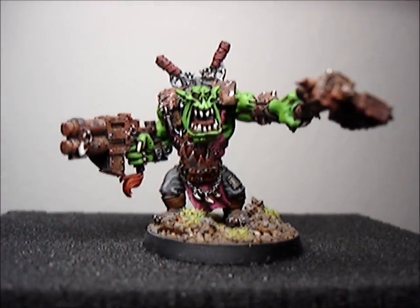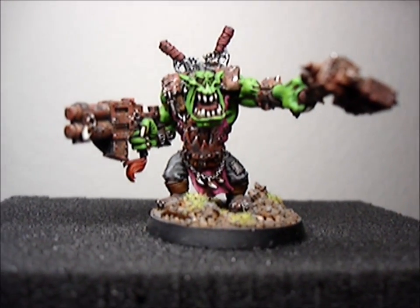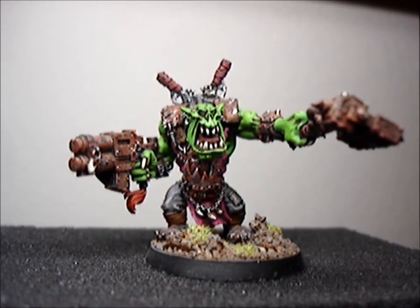Hey guys, it's Anewis here. Here's a video response for about blank 40k. This is the model that I painted — it's an Orc War Boss. I wanted to get to orcs, but then I figured that it's gonna be a lot of models.